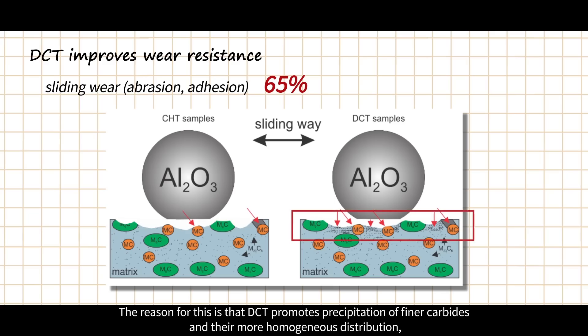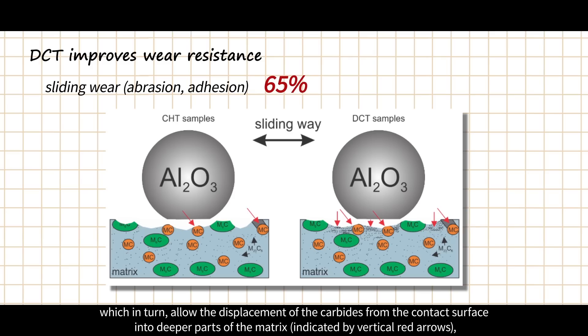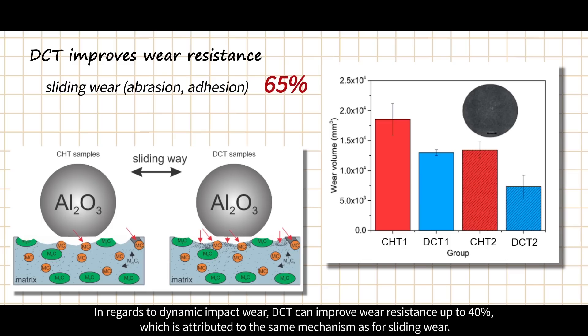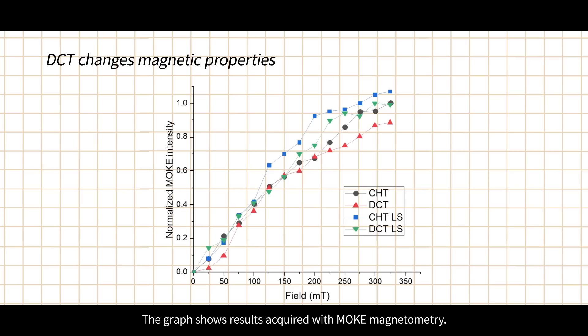The reason for this is that DCT promotes precipitation of finer carbides and their more homogeneous distribution, facilitating improvement in both toughness and hardness. The increased toughness allows for localized deformation of the softened matrix material due to high contact temperatures, which in turn allows displacement of the carbides from the contact surface into deeper parts of the matrix, protecting the matrix from nominal friction forces and wear. The initial removal of material mostly results from accommodation of this effect, which is then considerably reduced with the intensified agglomeration of carbides over time. For dynamic impact, DCT can improve wear resistance up to 40%, attributed to the same mechanism as for sliding wear, and even for galling conditions DCT showed promising improvement of up to 50%.